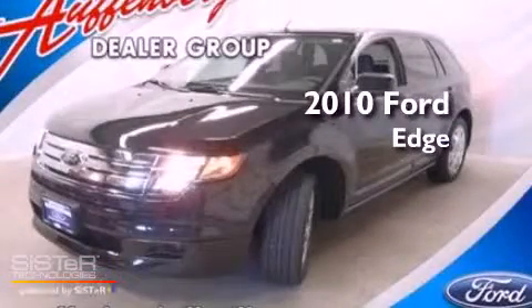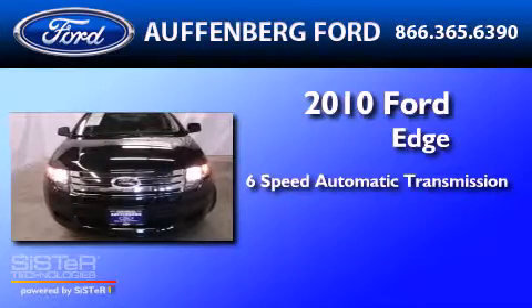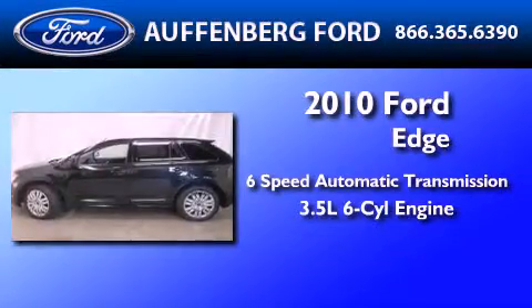This is a 2010 Ford Edge. This crossover has a 6-speed automatic transmission and a 3.5-liter V6.